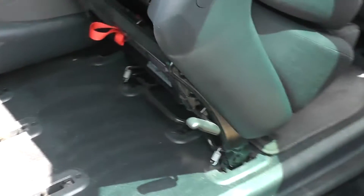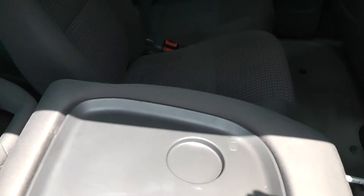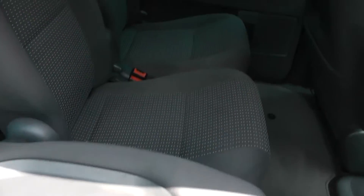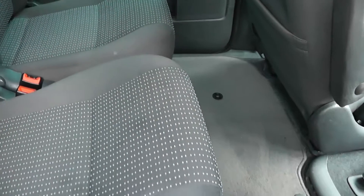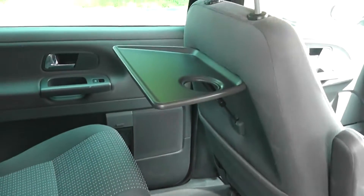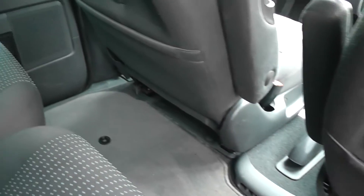Moving around to the rear cabin, the entry into those two rear seats is pretty good. If we move this seat down, the three individual seats here also fold down flat. There's plenty of space for rear passengers. In terms of storage, we have aircraft-style trays on the back of the passenger and driver seats, as well as storage pockets underneath.